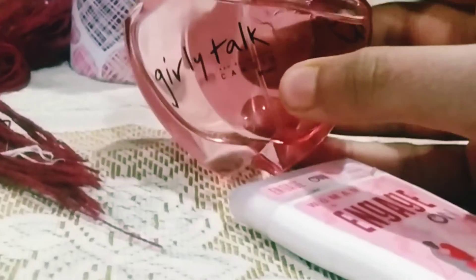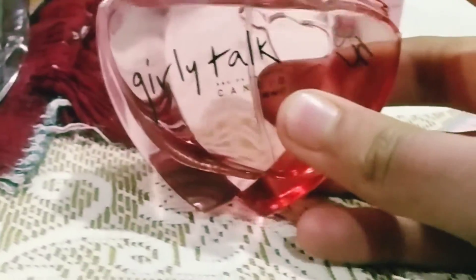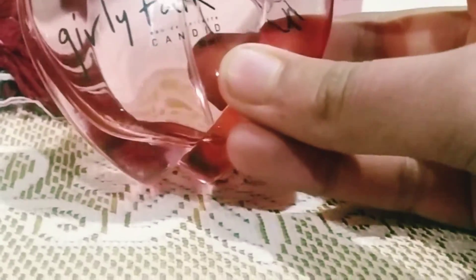Then we move on to Girly Talk. This perfume is from Girly Talk and it's really beautiful from the outside, it's really cool looking and it smells very nice. It's 50 ml, you can see over here — it's 50 ml.